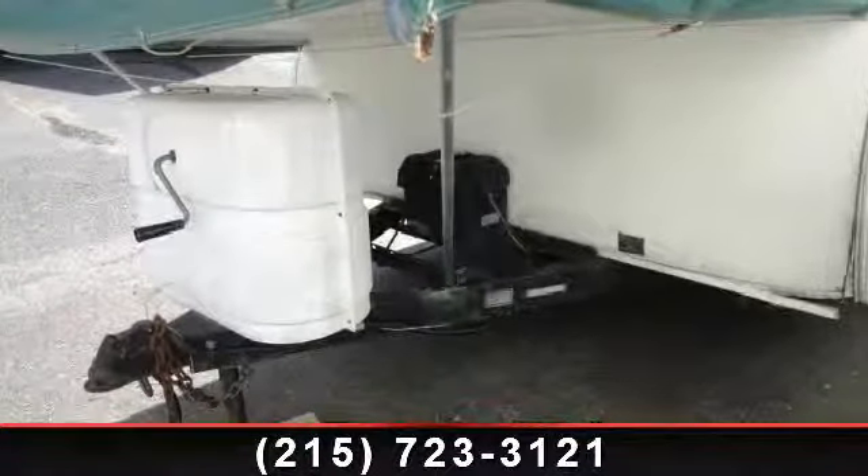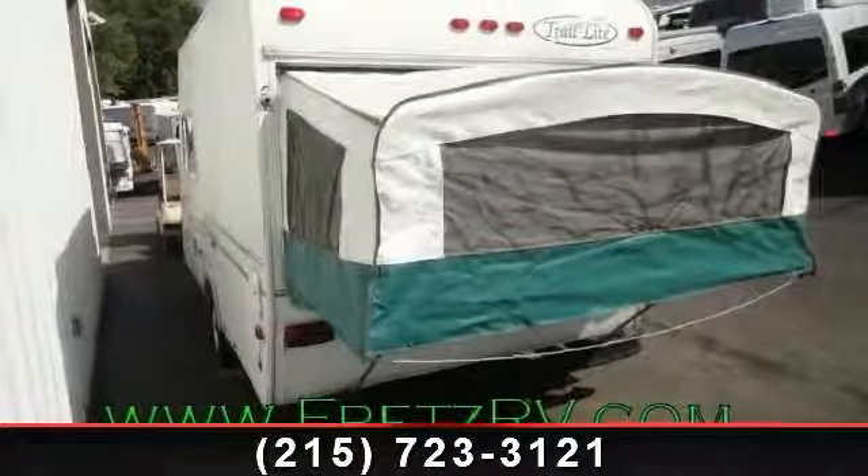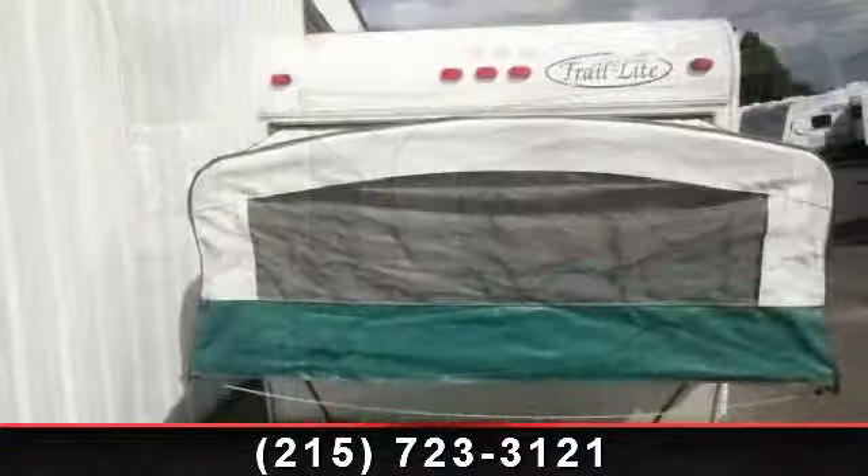Call or click to ask the dealer about this unit. We are sure to have the recreational vehicle that's right for you. Enjoy the personnel.